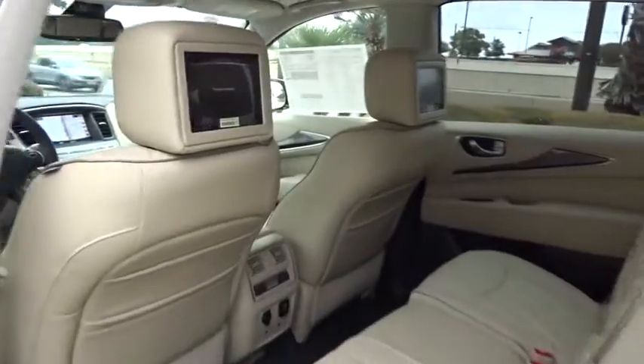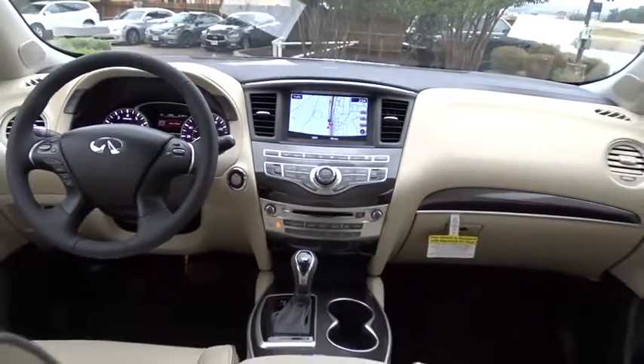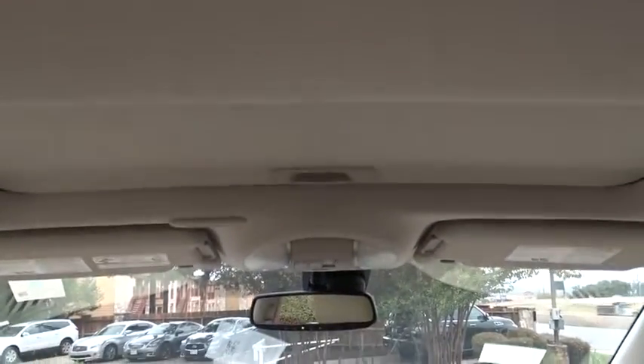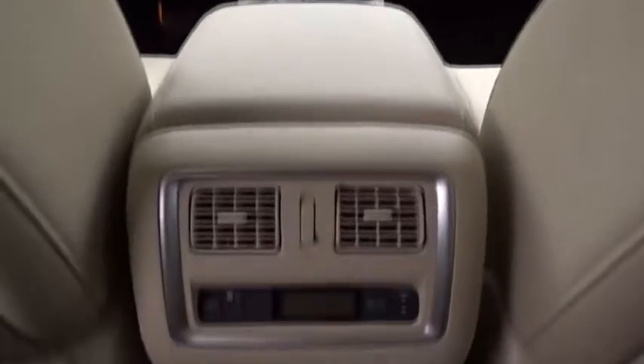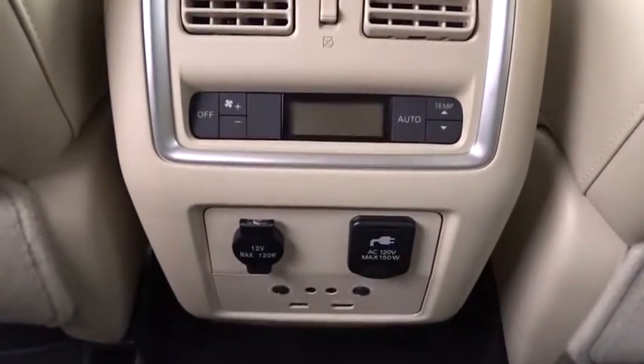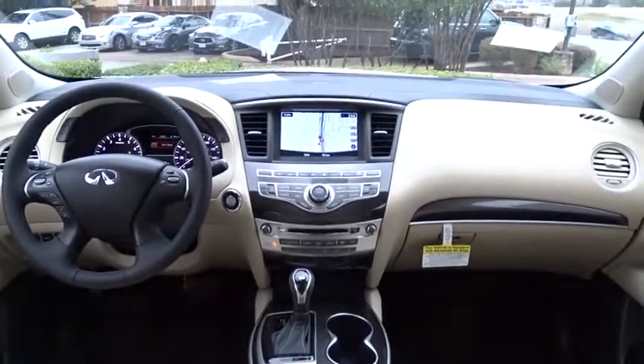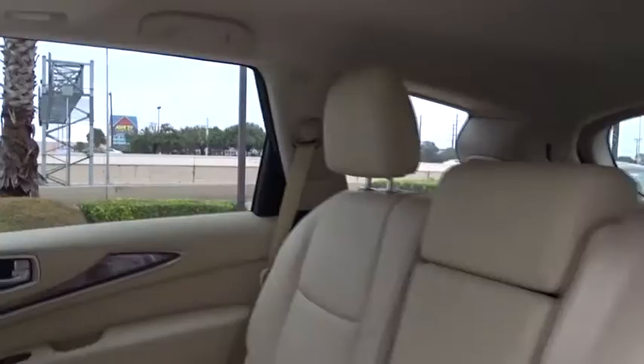Here are some of this vehicle's great options: traction control, anti-lock braking system, stability control, power passenger seat, keyless entry, backup camera, power liftgate, steering wheel audio controls, moonroof, Bluetooth, leather-wrapped steering wheel, power steering, adjustable steering wheel, four-wheel disc brakes, cruise control, keyless start, floor mats, auto-dimming rearview mirror, and aluminum wheels.